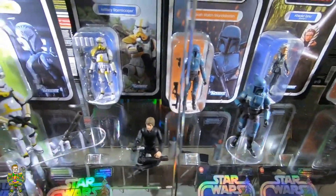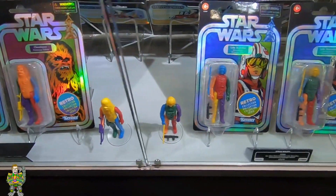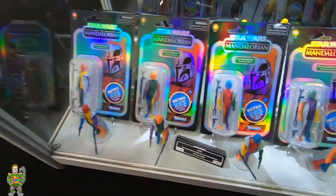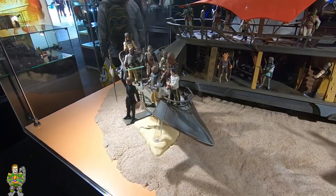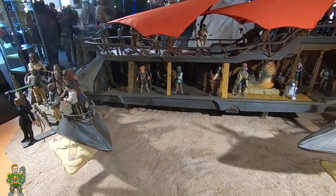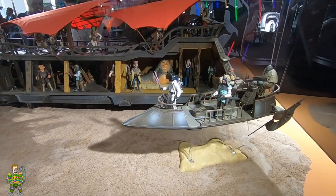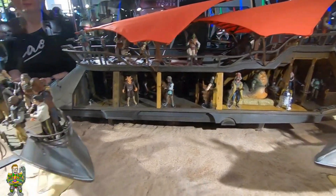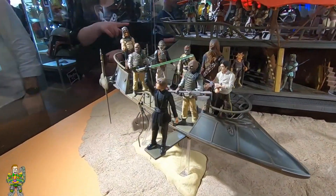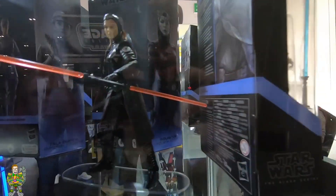I do like the Mando Death Watch Mando, and then we've got some of those prototype style figures down below that everyone loves — they are funky and they are cool. And then again another nice diorama — we've got the Jabba's sail barge, which I think is the first one Star Wars Hasbro has done, and a couple of skiffs there. It's a really cool setup. I do like this one here — we've got Luke there, just caught it. Very nice.